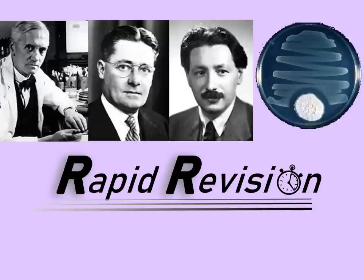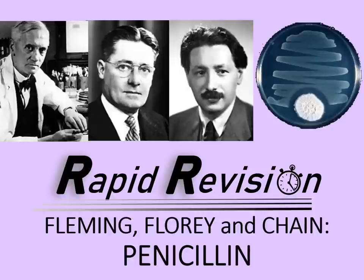Welcome to this rapid revision video looking at the work of Fleming, Florey and Chain and their development of penicillin, the first truly effective antibiotic medicine. So how was it discovered? How was it made into an effective medicine? And why was this important?